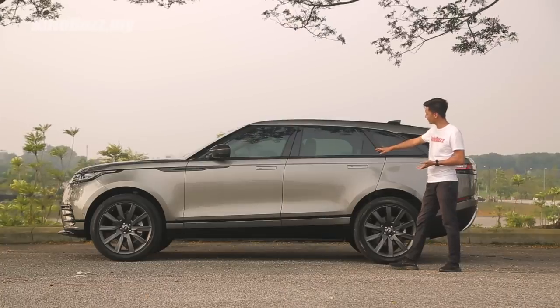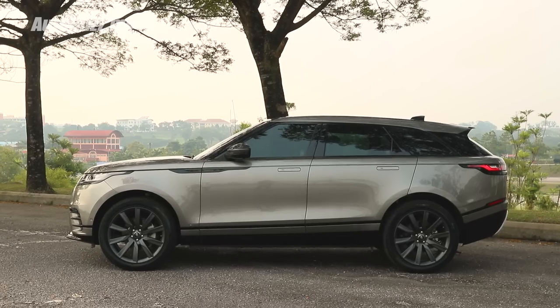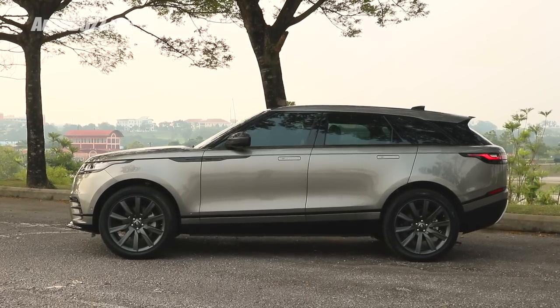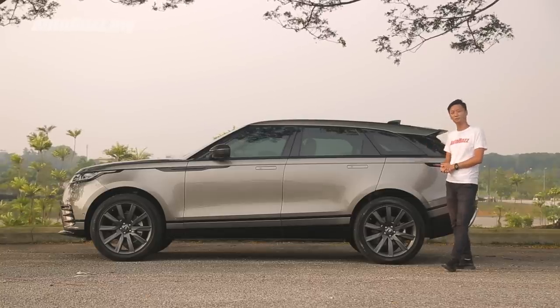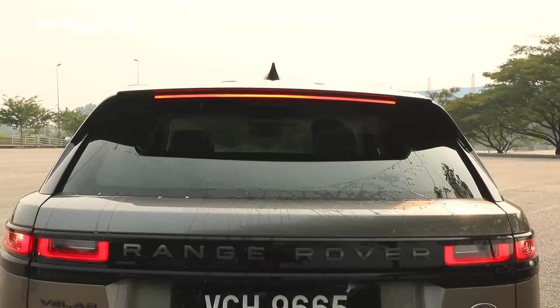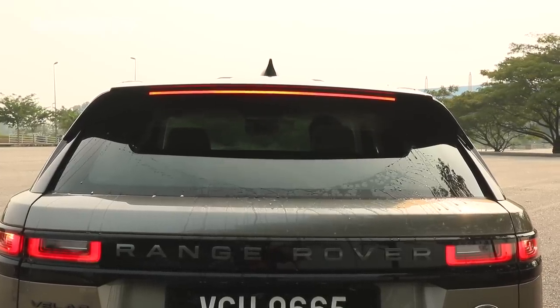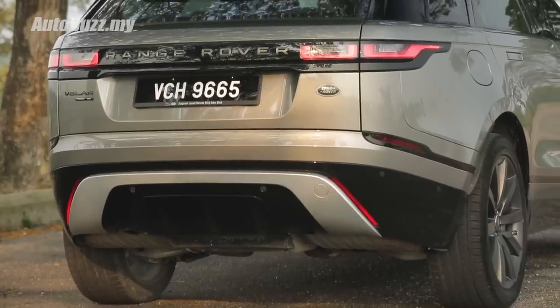I particularly like this character line, a signature of Land Rover vehicles that stretches across the entire side of the car, drawing your attention to the LED clusters at the back — one of the best looking in the industry. As for the back, hiding the wipers underneath the spoiler is quite a nice touch, and for an even cleaner look, they've even tucked the exhaust underneath the bumper.